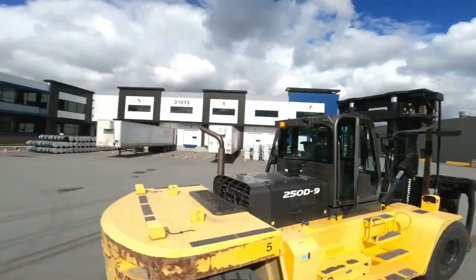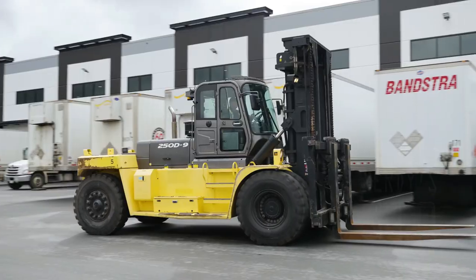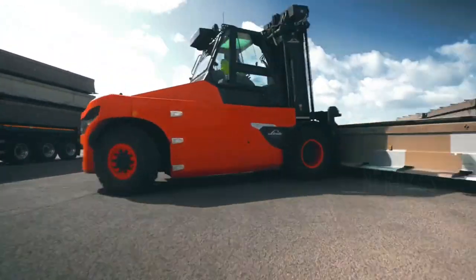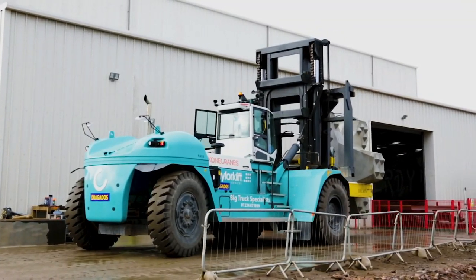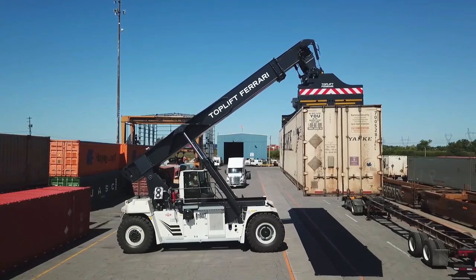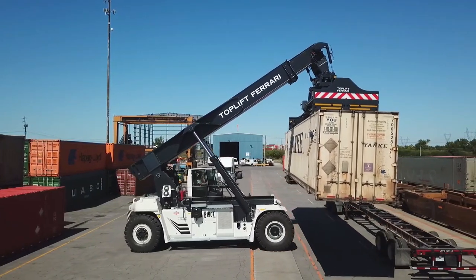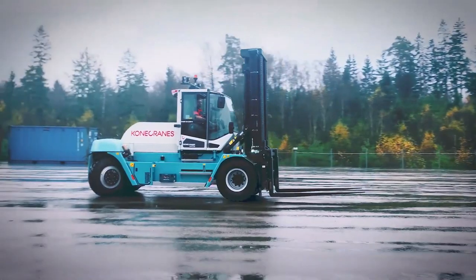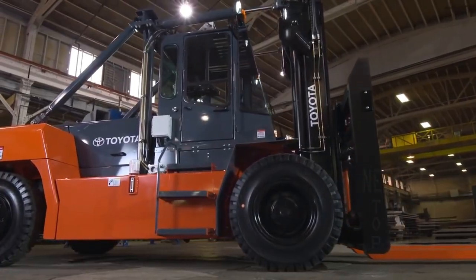These are the huge forklifts designed to provide maximum performance and efficiency, used in warehouses or ports to transport different types of heavy loads such as pieces of concrete or large containers. In today's video, we are going to take a look at the 10 biggest and most powerful forklifts in the world. Welcome to Nerdy's Top 10.